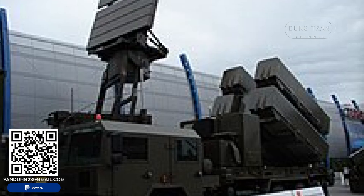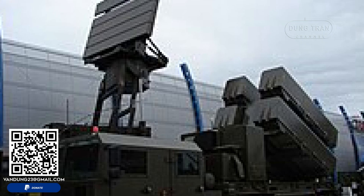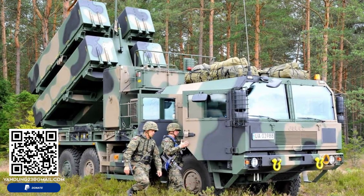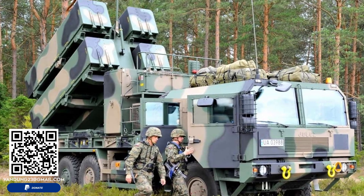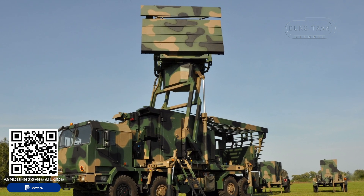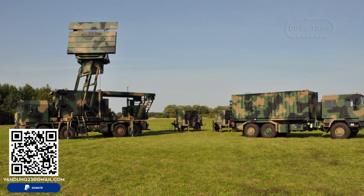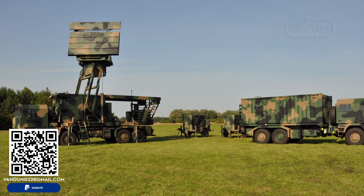In conclusion, the NSM MLV system is a testament to Norway's innovation in defense technology. Its combination of advanced missile technology, mobile launch platforms, and sophisticated sensor integration makes it a powerful tool for coastal defense. The successful deployment and operation of the system by Poland underscores its effectiveness and reliability. As maritime threats evolve, the NSM MLV stands ready to meet these challenges with unmatched precision and agility.